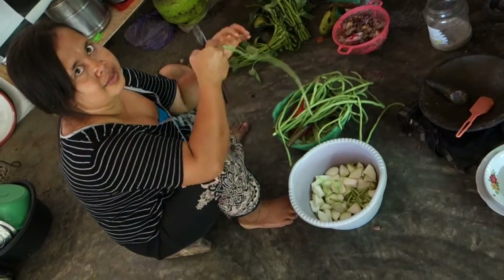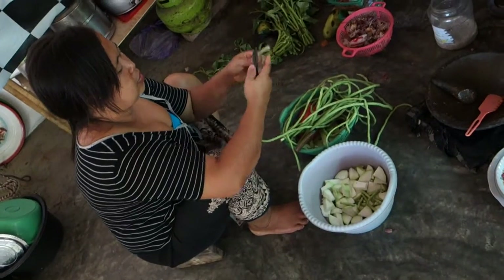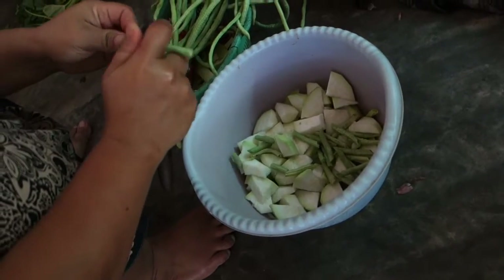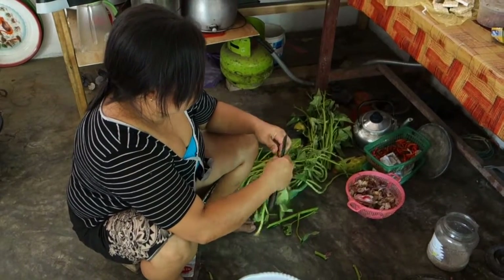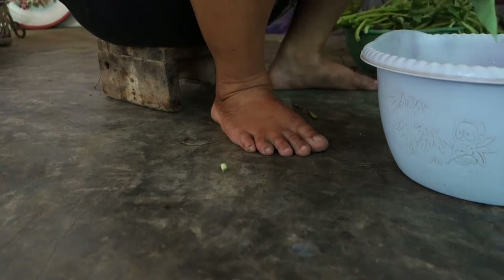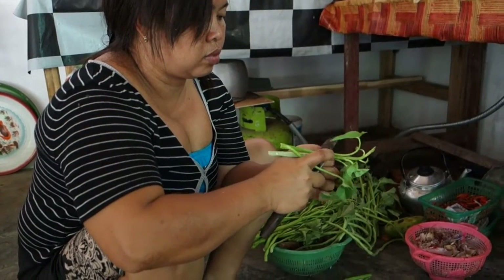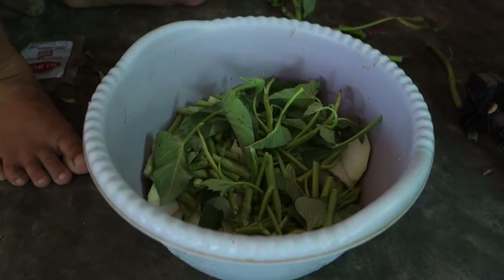Then green beans. And the last vegetable is cancun — cancun is water spinach. They remove old stalks and use just the nice leaves.